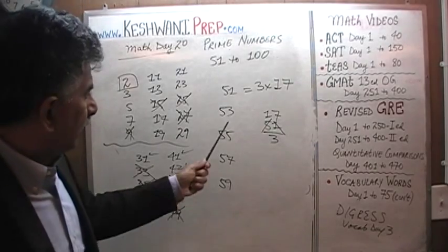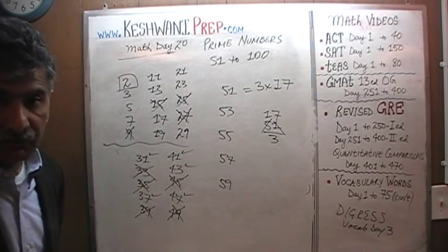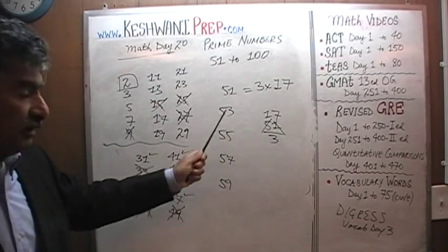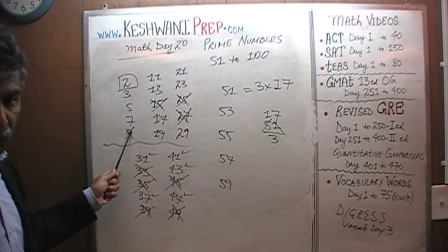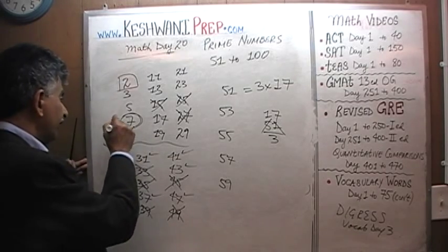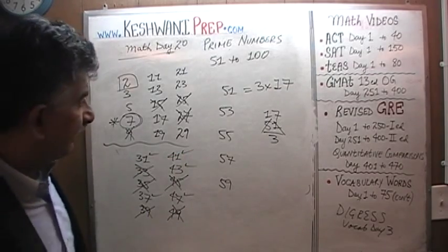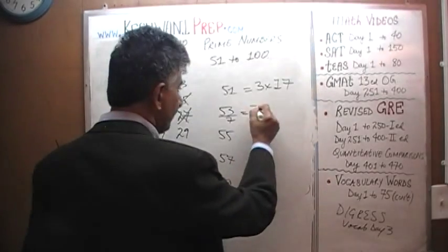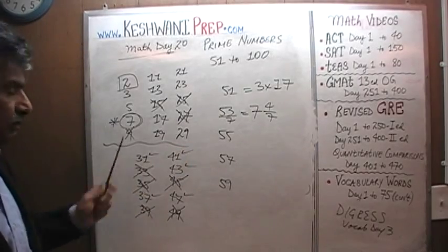How about 53? Is 53 divisible by 3? The answer is no — 5 plus 3 is 8, and 8 is not divisible by 3. Is it divisible by 5? The answer is no, because it doesn't end in a 5 or a 0. Is it divisible by 7? 7 is something you actually have to do out physically, manually, because otherwise you're going to miss it. 7 times 7 is 49, so if you were to divide 53 by 7, you're going to have a remainder of 4. As you can see, 53 is not divisible by 7.